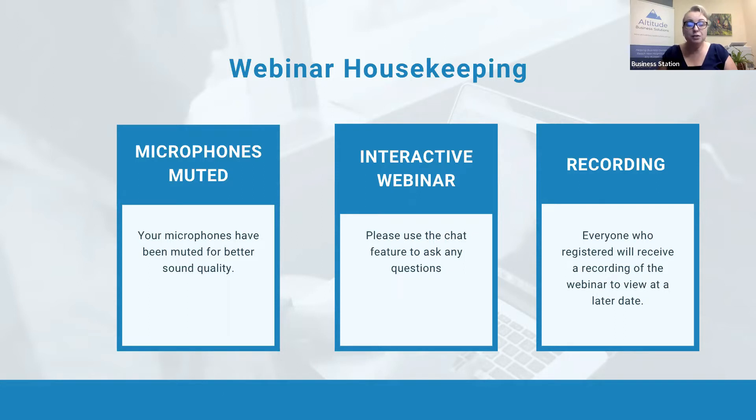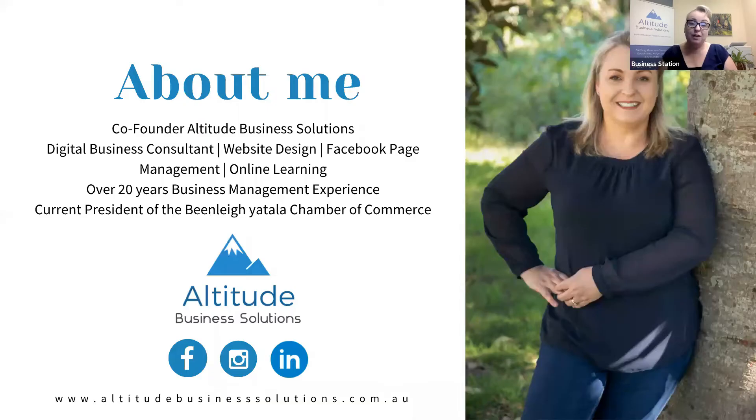For those of you who don't know me, my name is Kerry Savarin. I'm the co-founder of Altitude Business Solutions and we've been part of the Digital Solutions Program since 2019. Very excited to be a part of it — it's really in line with our business, which is all about digital education for small business owners.